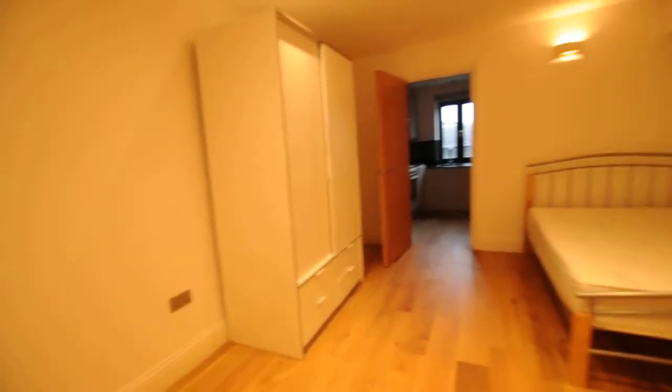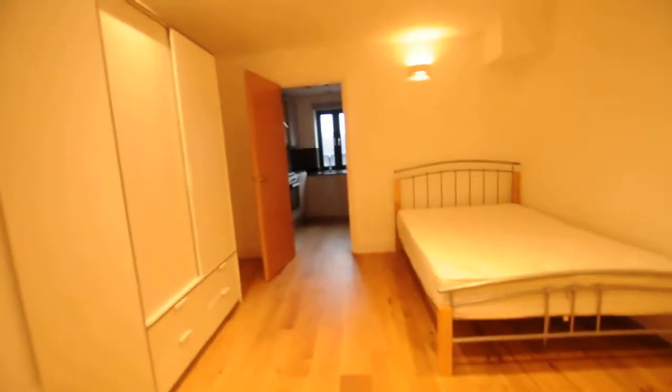Then we have the bedroom. The flat comes with a bed and wardrobe.